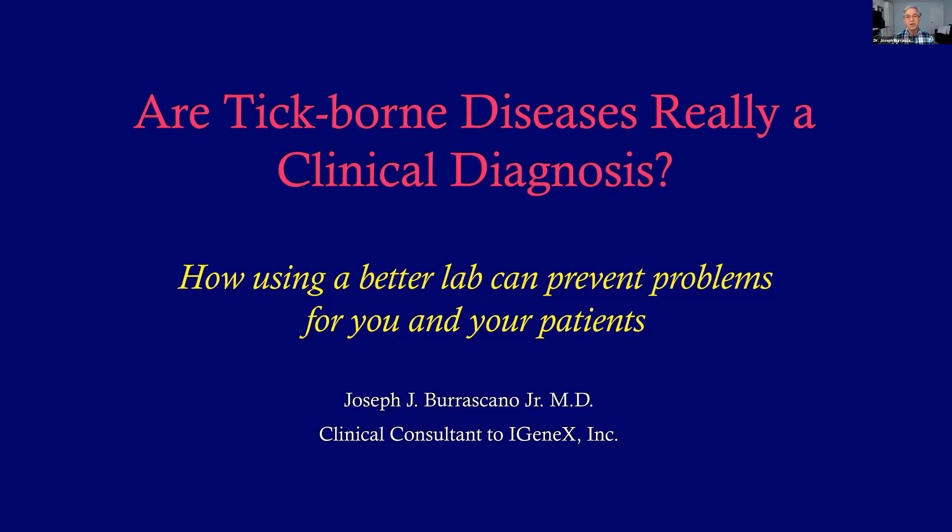Hello, everyone. This is Dr. Joseph Boroscano talking to you on behalf of Igenix Lab. I have some very exciting new tests to talk to you about and also some guidelines from one clinician to another. The title of my speech is, 'Are Tick-Borne Diseases Really a Clinical Diagnosis?'